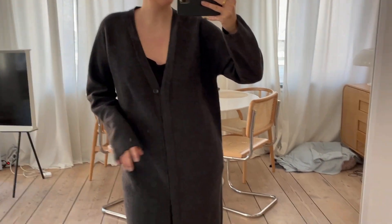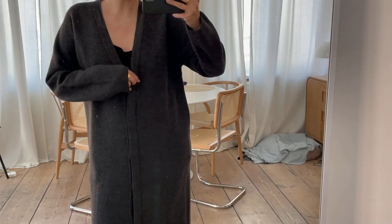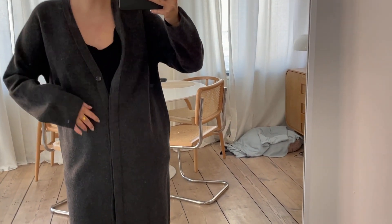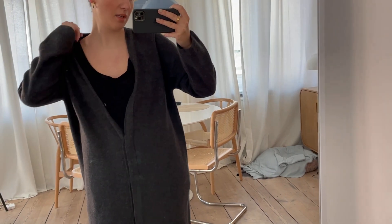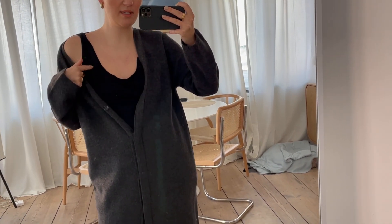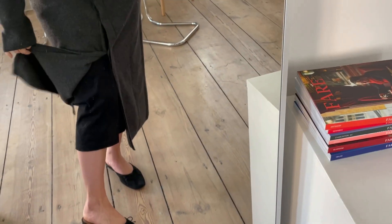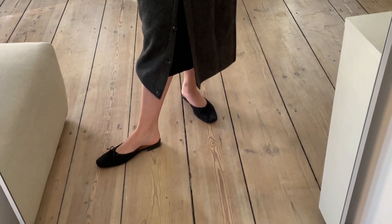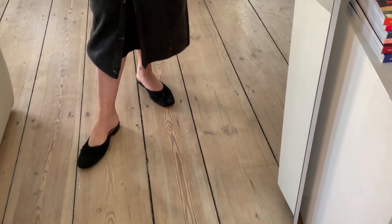I am wearing a long knitted cardigan and underneath I'm actually wearing a very easy white single top dress that ends here, and I am wearing my flattered kind of mule ballerinas.